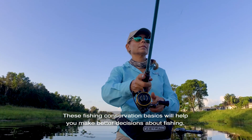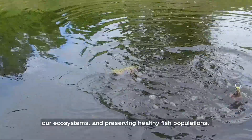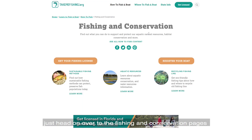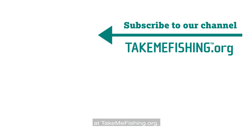These fish and conservation basics will help you make better decisions about fishing, our ecosystems, and preserving healthy fish populations. For more information about conservation, just head on over to the fishing and conservation pages at TakeMeFishing.org.